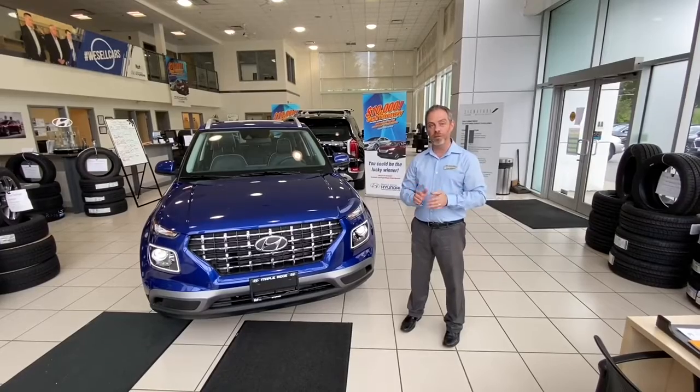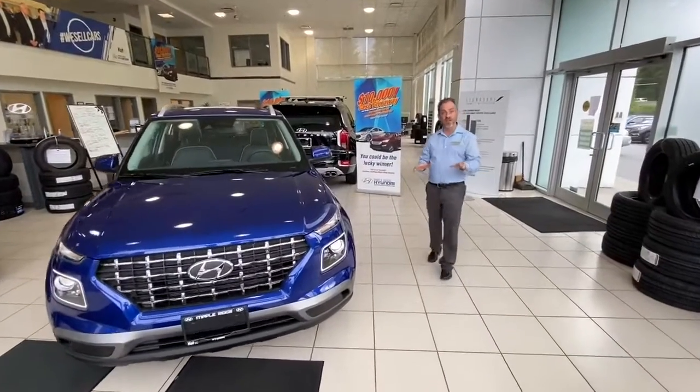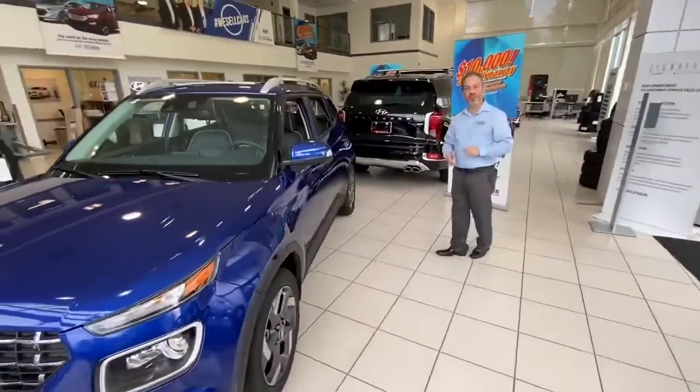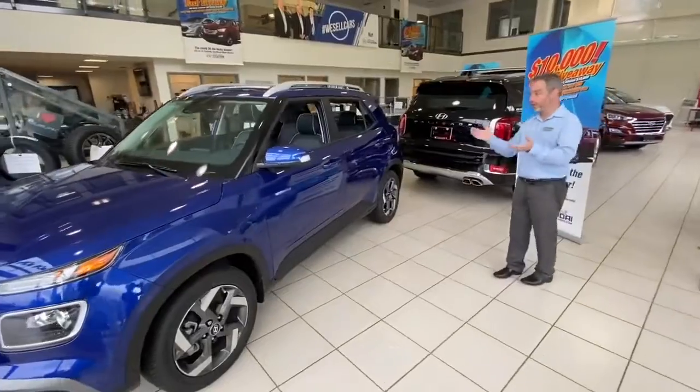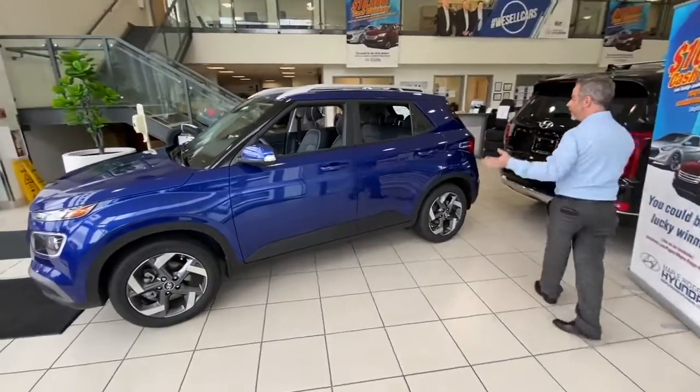But if you're looking for something with phenomenal fuel economy, all of the safety features that are available right now, and all of the tech features that are going to make this car very convenient, this might be the one you're looking for. It's got class-leading cargo room.